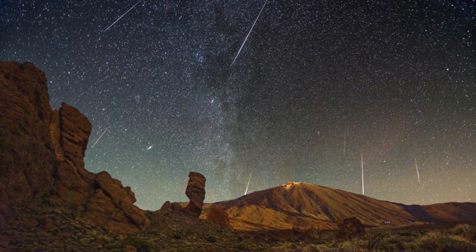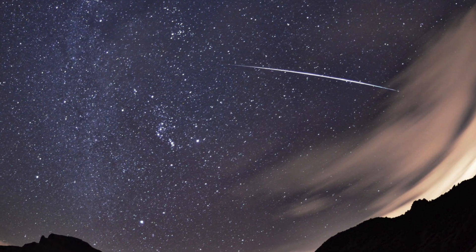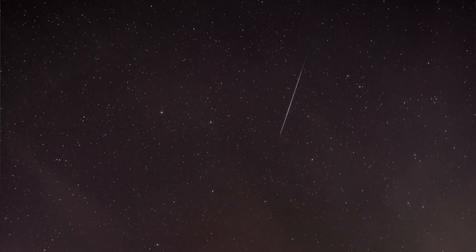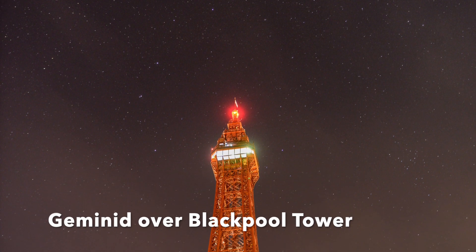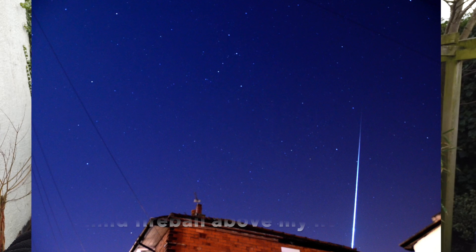We have other meteor showers during the year. The last major one was the Perseids back in August, but the Geminids is the best meteor shower if you ask me, because you see more of them per hour of watching and they also tend to be a little bit slower as they move through the sky, so they give you a better chance of seeing them.